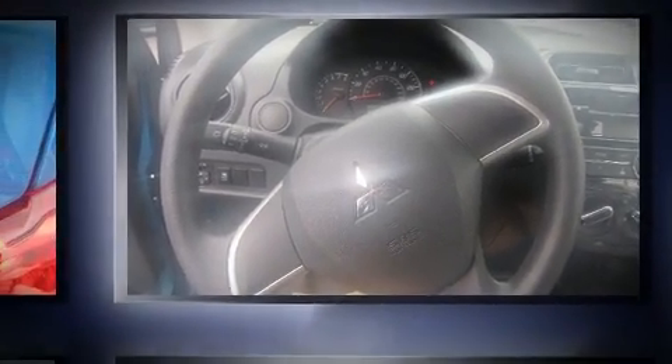All of the premium features expected of a Mitsubishi are offered, including a tachometer, remote keyless entry, and one-touch window functionality.